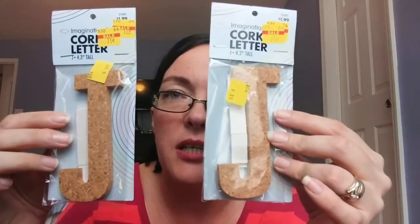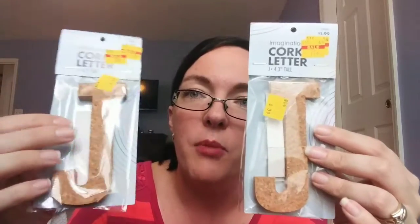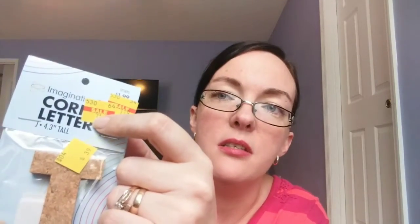Moving on to my Salvation Army stuff — I'm going to be quick because I don't want to run out of time again. I found these letter J's — they're cork letters. Originally marked at a dollar nineteen, then 71 cents, and I got them for 39 cents each. I can probably paint these and use them for a craft for Jackson.